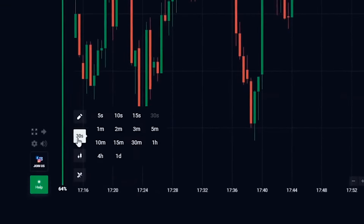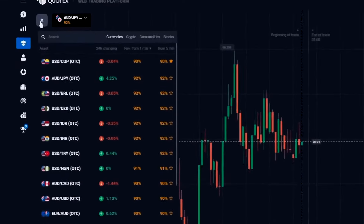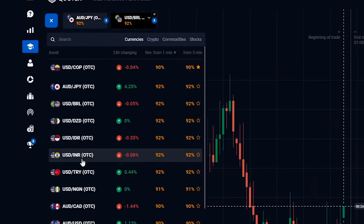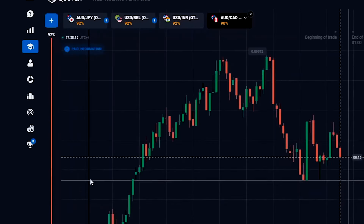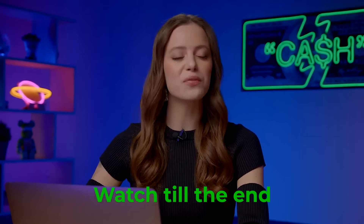First things first, let's set up our Quotex platform. Step 1: let's set the candlestick time frame to 30 seconds, trading time to 1 minute. Our currency pairs for today are the Australian dollar and the Japanese yen, the US dollar and the Brazilian real, the US dollar and the Indian rupee, and the Australian dollar and the Canadian dollar. Today we'll be relying on two powerful indicators: zigzag and stochastic oscillator. Everything is set for trading.